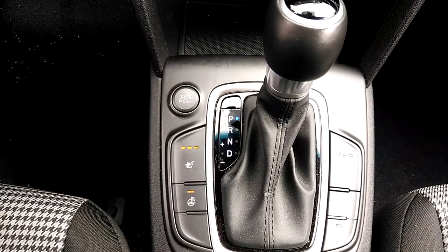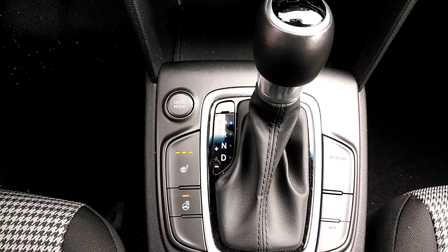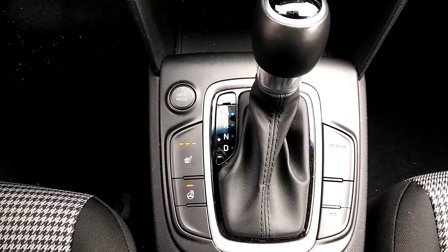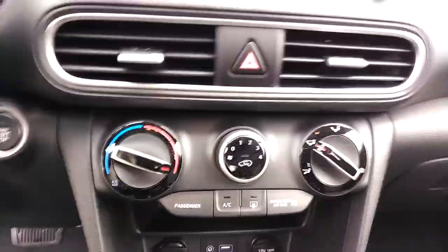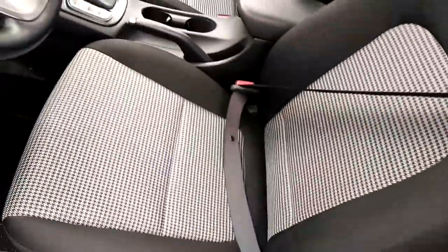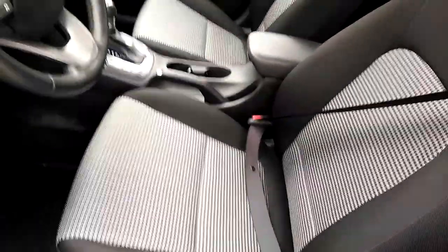We have a drive mode button for eco, sport, and normal. We have driver and passenger heated cloth seats, a heated steering wheel, downhill assist, and rear parking sensors. One thing I'd like to point out is the gorgeous inserts here — these are done in a houndstooth. Very attractive seating.